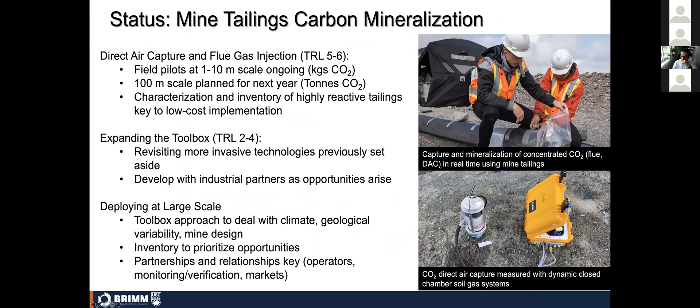In terms of deploying this technology, we have two technologies — one for direct air capture and one for flue gas injection — currently at technology readiness levels five to six. Over the last couple of years and ongoing this year, we are deploying field pilots at the one-to-ten-meter scale, capturing and storing CO2 on the kilogram scale. We are ramping up to 100-meter scale pilots at site to allow capture and storage on the ton scale starting in 2022. The key is understanding where the highly reactive tailings are and focusing interventions on those materials.